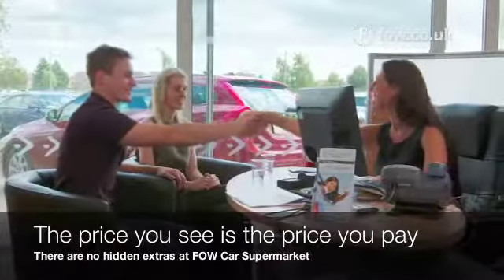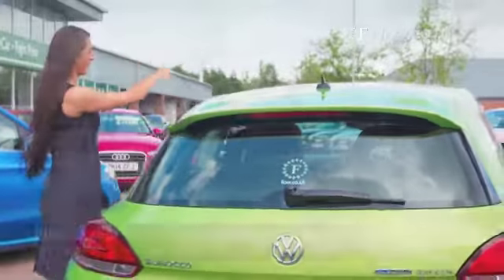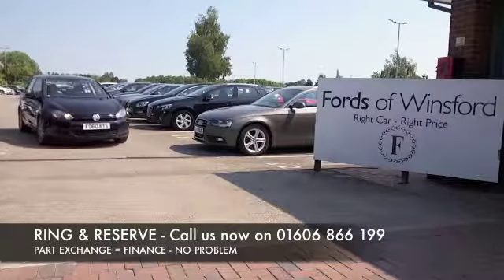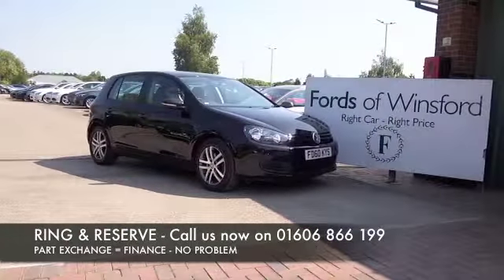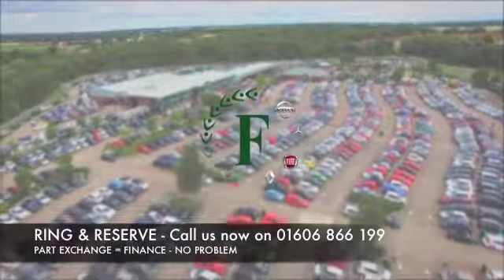There's no hidden charges or extras. You can ring and reserve with no deposit and no obligation. Bring your licence with you, have a test drive, come and discover this great car for yourself at Fords of Winsford.